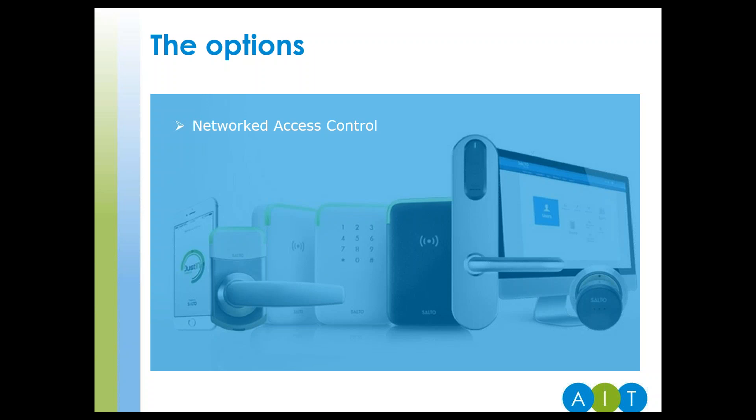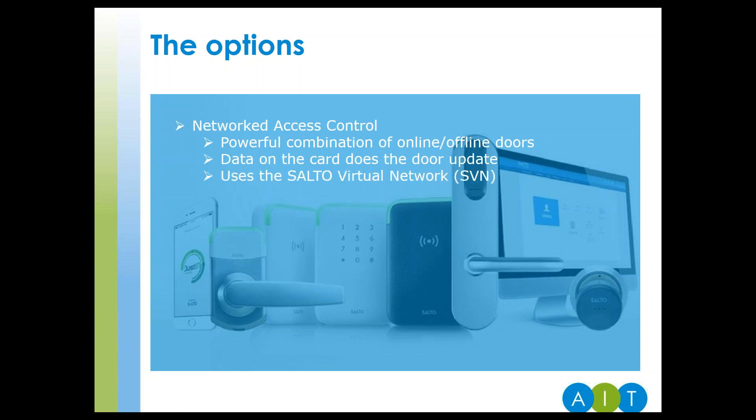Networked. SALTO uses a combination of online and offline doors, making your budget go further — an elegantly simple solution where the cards do the updating of the doors, using the SALTO virtual network. As with all SALTO systems, you get a full audit trail and real-time control, all at the click of a mouse.